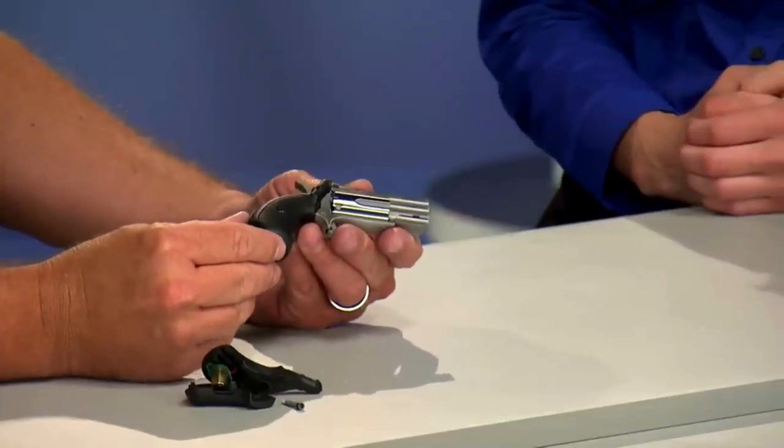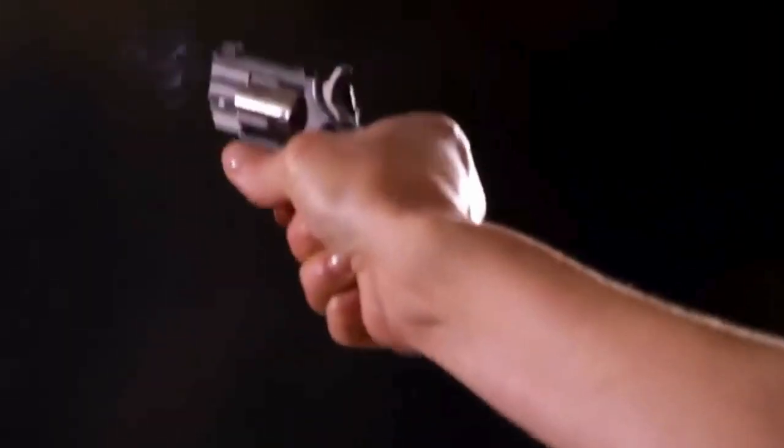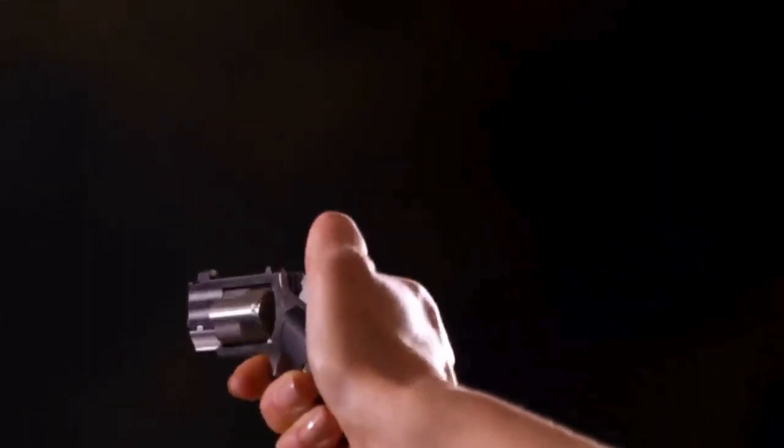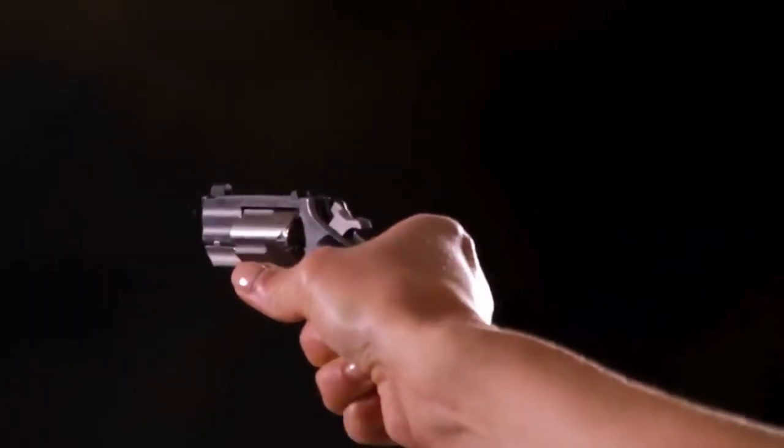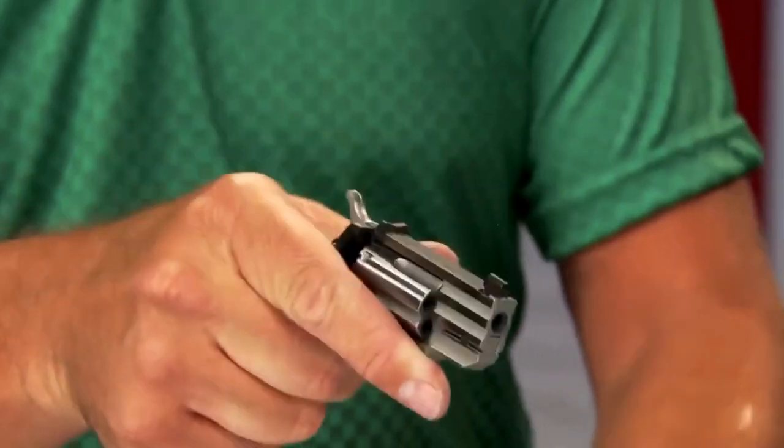The laser is grip-activated, responding seamlessly when you hold the firearm in a shooting position — talk about intuitive. Have a reliable defender that fits snugly into your backpack or wherever you need it, ready to safeguard you wherever life takes you.